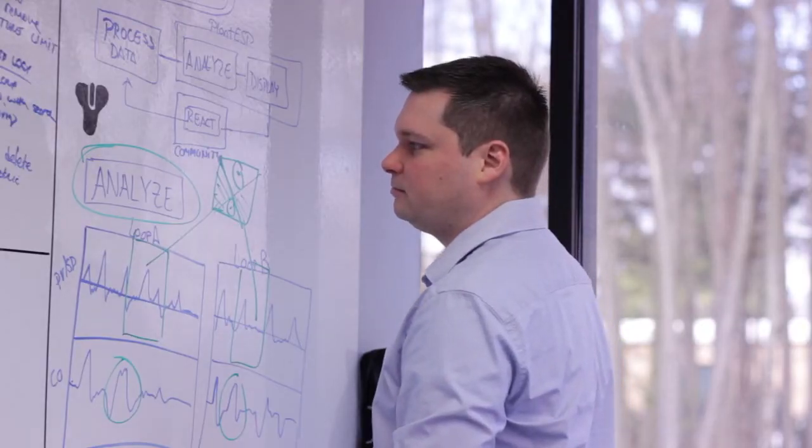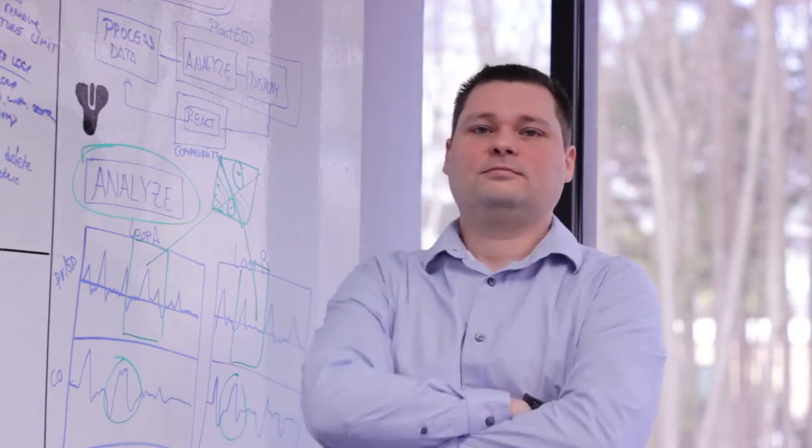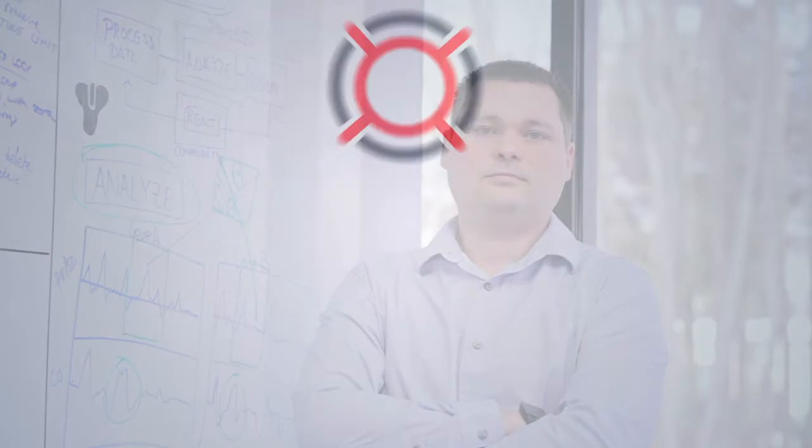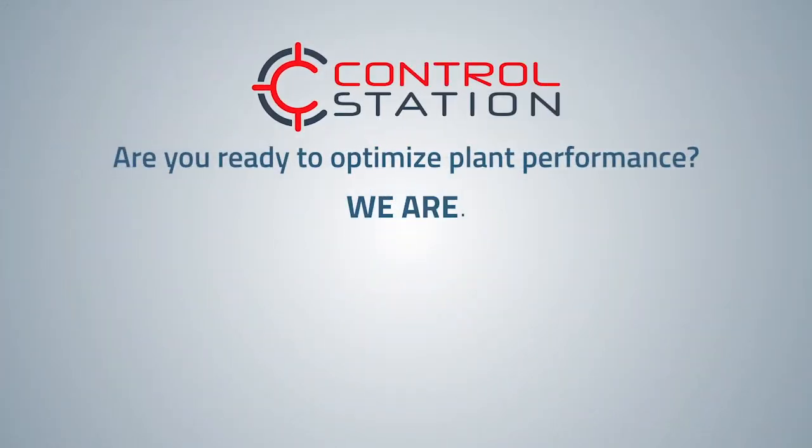Thought leaders like Bob are the key reason why process manufacturers around the world look to Control Station for help with optimizing production throughput and efficiency. We know process control. Are you ready to optimize plant performance? We are.